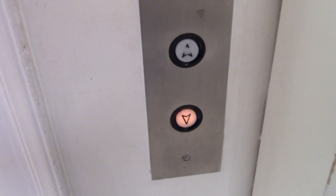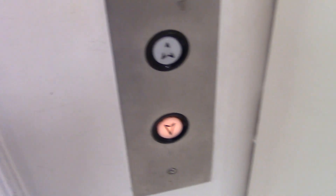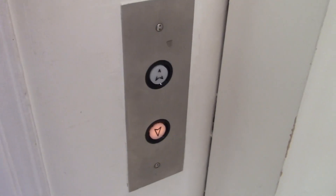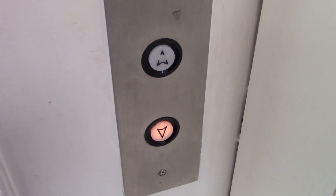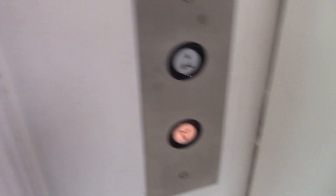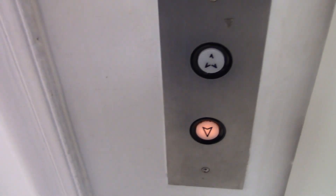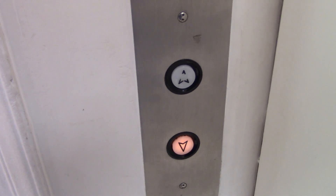I believe this is an Otis elevator. This elevator appears to be very busy, so I'm going to pause until it gets here.